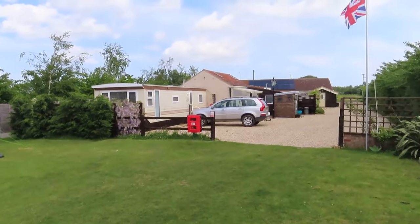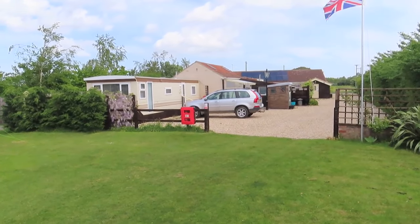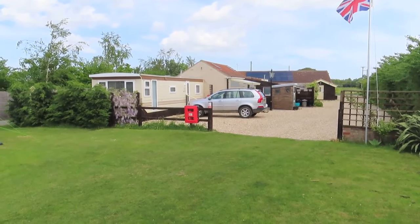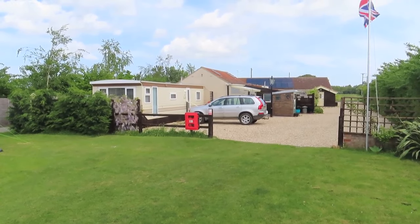Over this way, next to our caravan Blossom, you've also got a tea hut with a microwave, toaster, fridge, and kettle in there, and also washing up facilities and a shower and toilet as well.